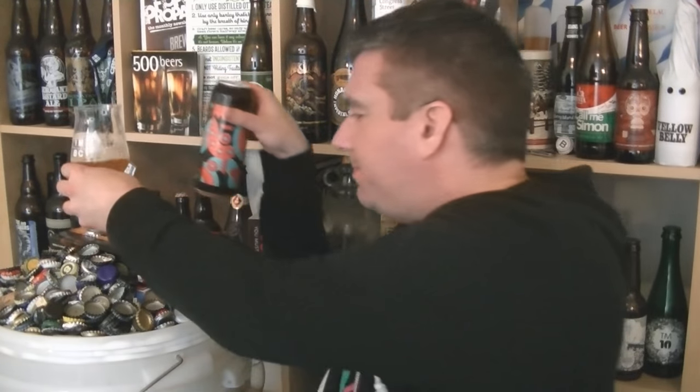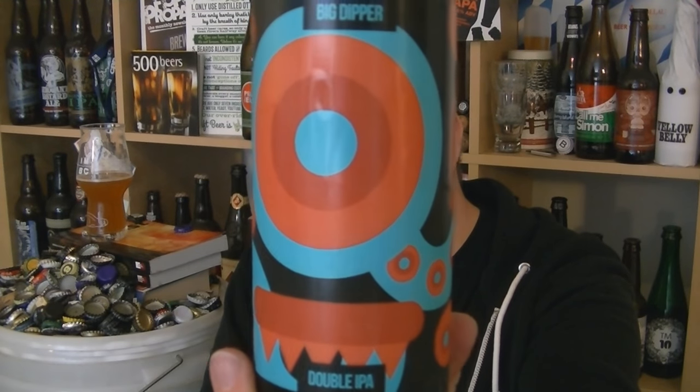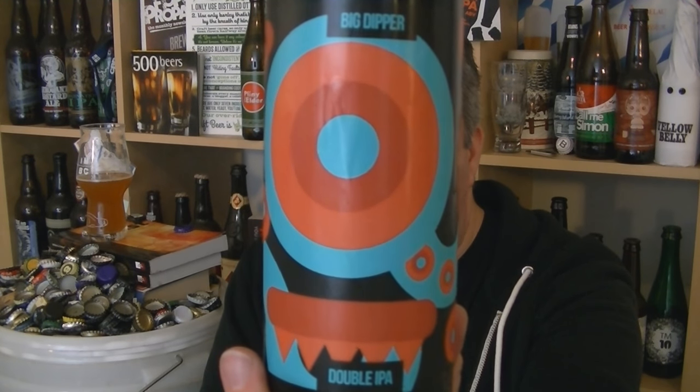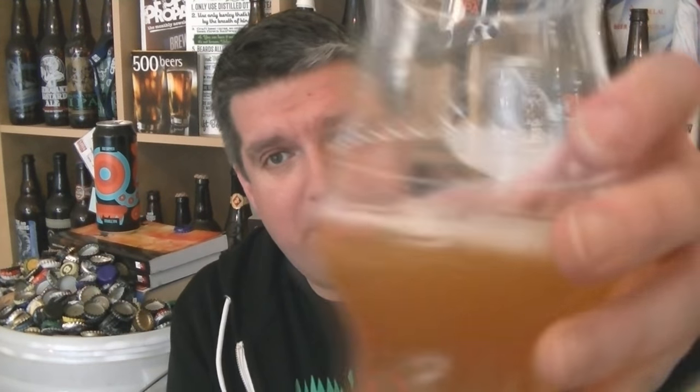Not quite as juicy as stuff from Trillium and Treehouse and places like that, but this is all of that ilk — no doubt about it. This is a big, juicy, fruity IPA. A simple beer but done to absolute perfection. That is a can of Magic Rock's Big Dipper Double IPA, a brewing collaboration with Cloudwater — a real one-two punch of amazing hop-forward brewing breweries from the north of England. I'm Rob from Hobzine.com and I'll see you next time. Cheers.